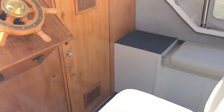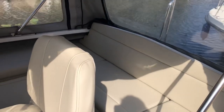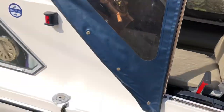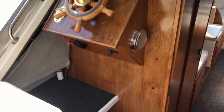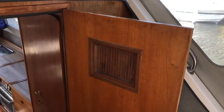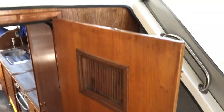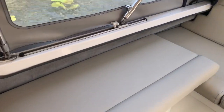Cockpit upholstery is the same — nearly new. Everything about this boat is very smart, very presentable indeed. Varnish work in the cockpit is in really good order; somebody's put a lot of care and attention into the maintenance of this boat. The cockpit carpets are all in nice condition, well fitted, and the upholstery again fairly recent, very nice condition.